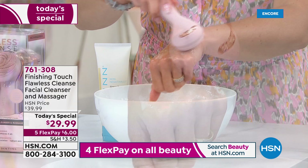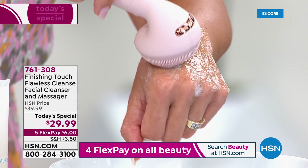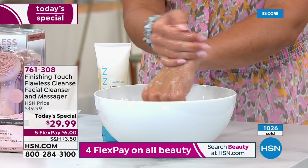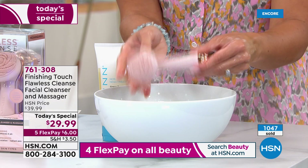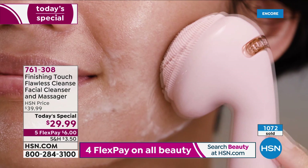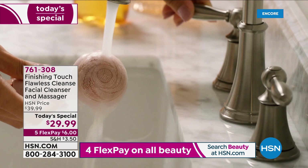Watch how beautifully the cleanser foams up. You have to retrain your mind — to get a deep cleanse you don't need harsh abrasive bristles. Let the sonic vibration do the work and shimmy everything out. After rinsing, your skin has an incredible glow and feels refreshed and ready for serum or night cream. The tool is completely waterproof — rinse it right off, all silicone. It's also great for the neck and décolleté. Dermatologist approved and suitable for all skin types, including sensitive skin.